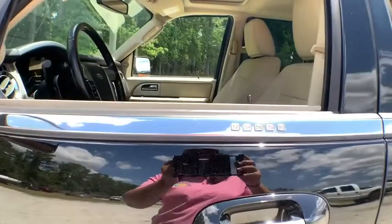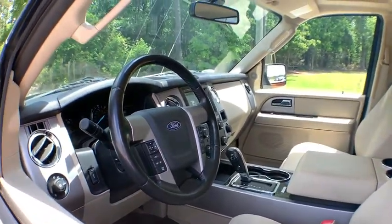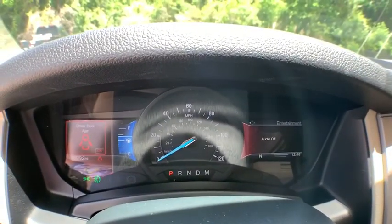Backup camera, power liftgate, steering wheel audio controls, tow hitch, keyless entry, power passenger seat, remote engine start, traction control, stability control, anti-lock braking system, Bluetooth, leather-wrapped steering wheel, power steering.